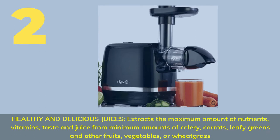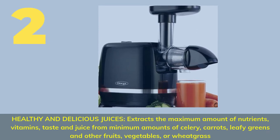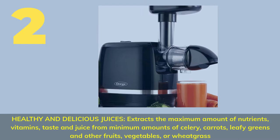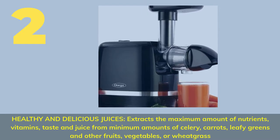Number 2: Healthy and delicious juices. Extracts the maximum amount of nutrients, vitamins, taste and juice from minimum amounts of celery, carrots, leafy greens and other fruits, vegetables, or wheat grass.